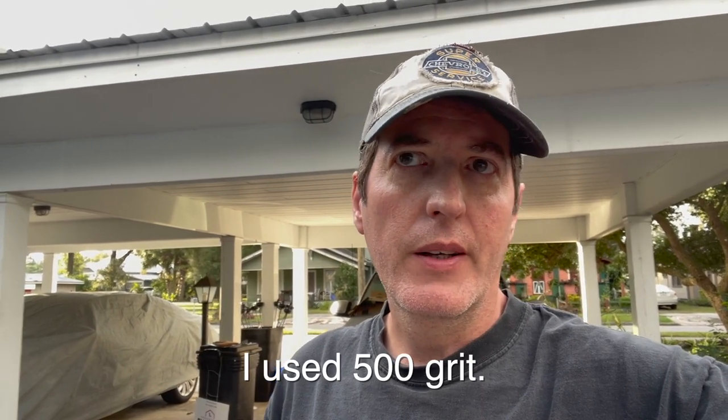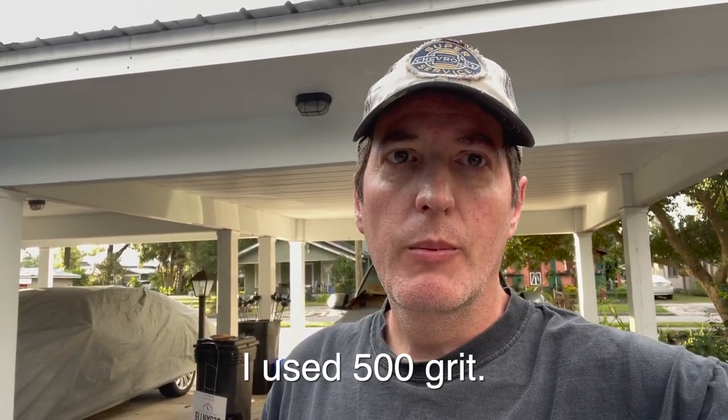Good morning, it's 7:30 Sunday morning. Today was going to be paint day but the weather forecast has changed - there's a 50% chance of rain hitting around 11 a.m. to noon. That means I won't be painting since I need four to six hours to lay the paint down. So I'll be doing some extra prep work, probably sanding the hood with 400 grit and doing some touch-up work.